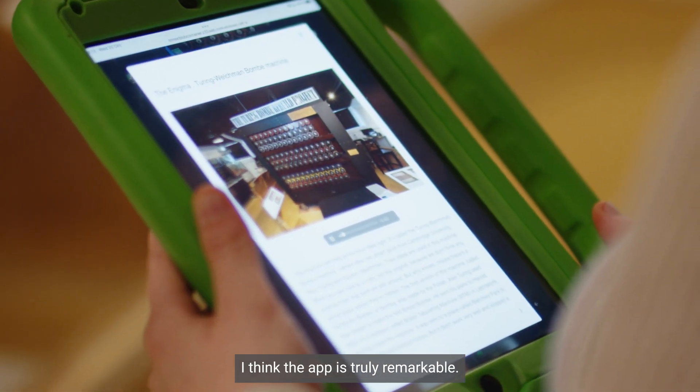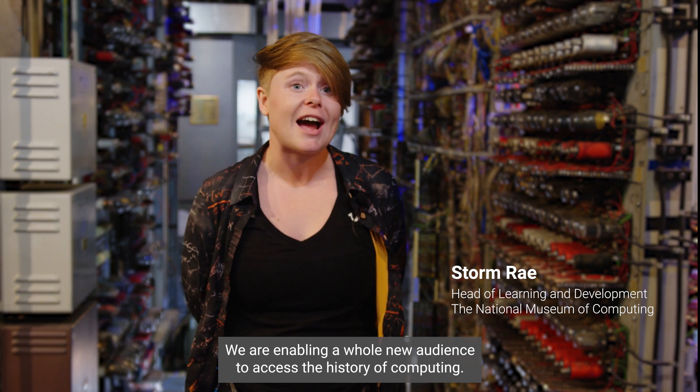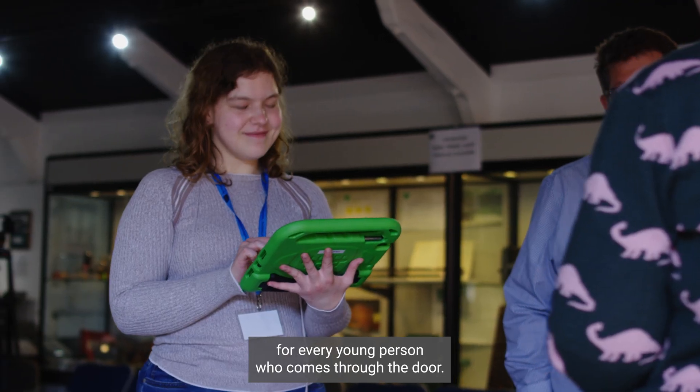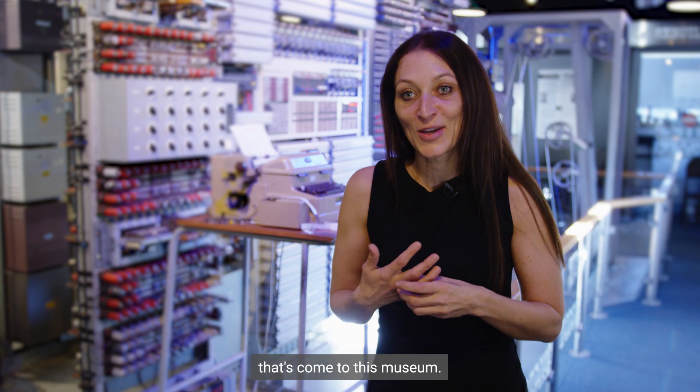I think the app is truly remarkable. We are enabling a whole new audience to access the history of computing. We can provide differentiated learning experiences for every young person who comes through the door. I have to say it's probably one of the best things that's come to this museum.